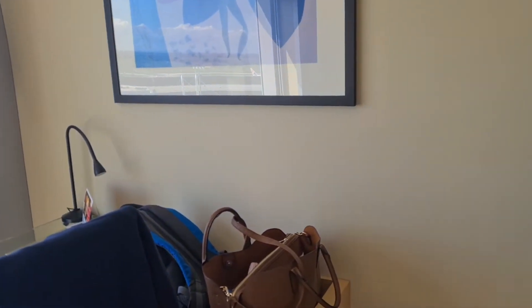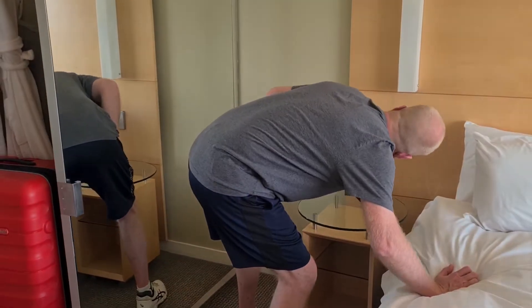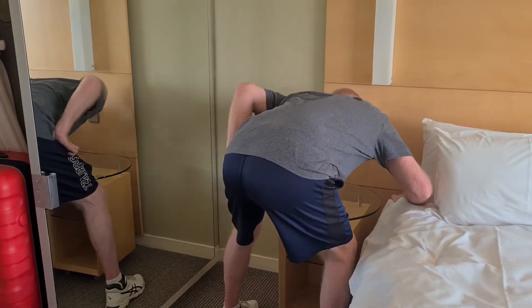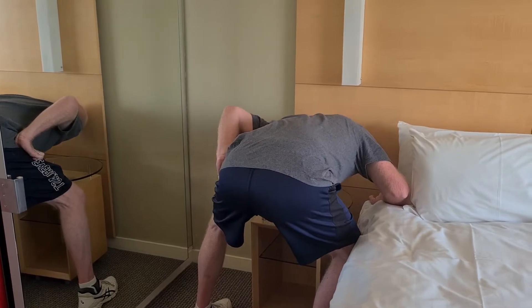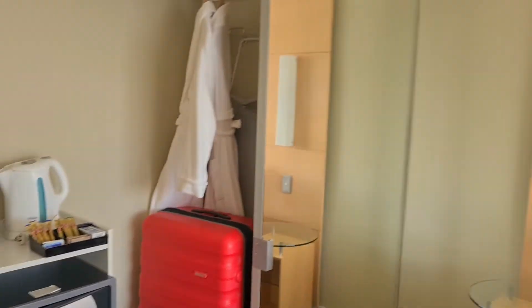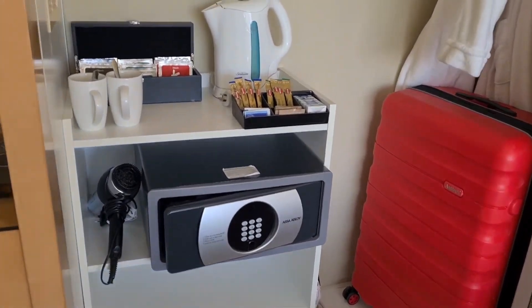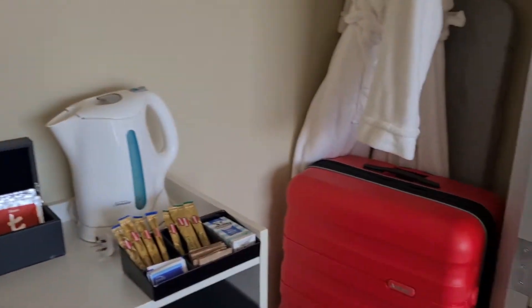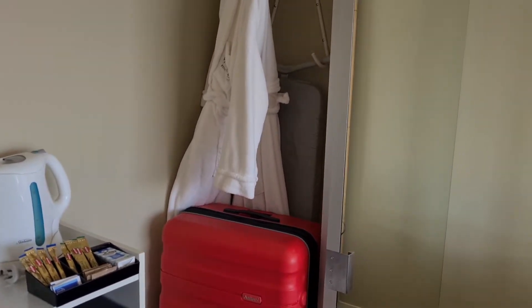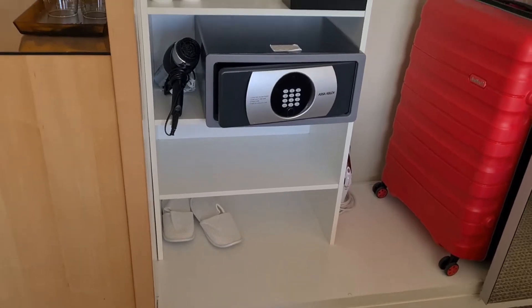As far as power points go, I'm actually not seeing any at the minute — just one down beside the TV. Jay's looking really hard for them. I'll leave him to find them while I show you around the rest. Nice big cupboard, safe, hairdryer, tea and coffee. You've got your robes and down here you've got your slippers — who doesn't love a hotel slipper?